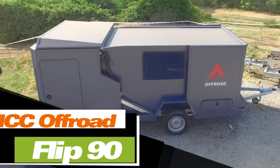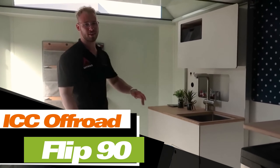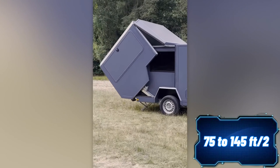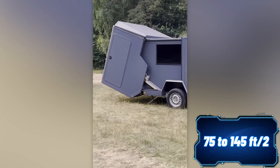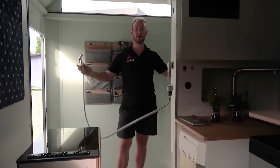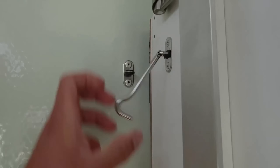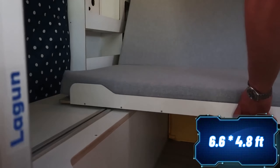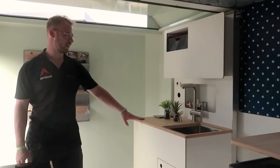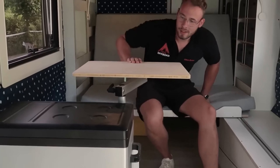One reviewer called this camper a cosmic marvel, and for good reason: after transformation, the interior space increases by 92%, from 7 to 13.5 square meters. This space is equipped with a shower, a toilet, a kitchen, a living room, and all the usual amenities, including a 200 by 147 centimeter queen-size bed. The price tag for the fully equipped version starts at around $33,000. Some of the most popular add-ons include a 45-liter refrigerator and a 75-liter water tank.